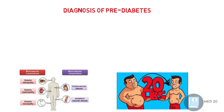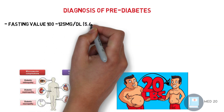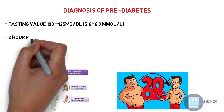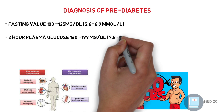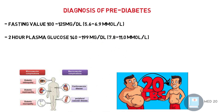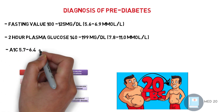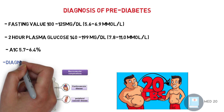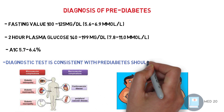Pre-diabetes diagnosis requires one of the following criteria: fasting blood sugar between 100 and 125 mg per deciliter or 5.6 to 6.9 mmol per liter; or 2-hour plasma glucose test between 140 and 199 mg per deciliter or 7.8 to 11 mmol per liter; or hemoglobin A1c between 5.7 and 6.4. Note that the diagnostic test for pre-diabetes should be repeated every year.